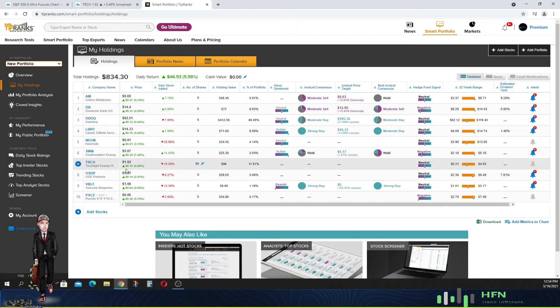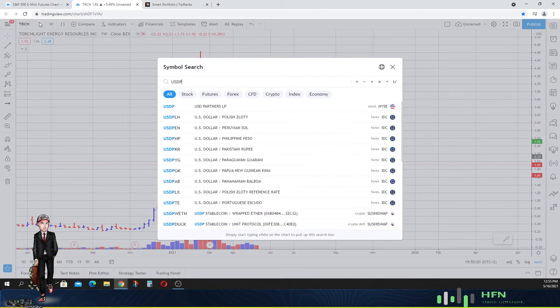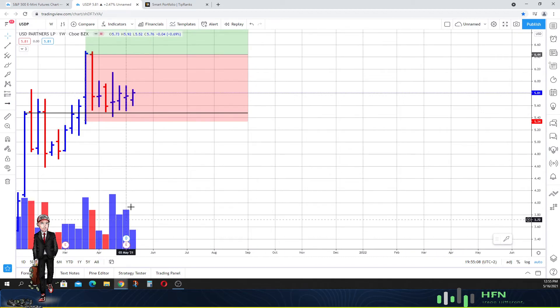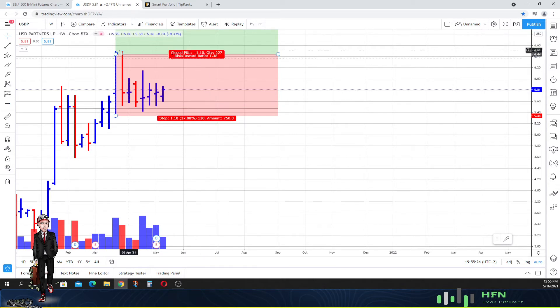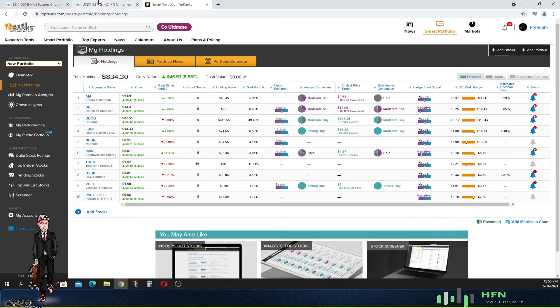Next is USDP Partners, currently down about 8.25%. We've identified an area of support and the market in USDP is just trading sideways. We've endured some weakness but the market hasn't reacted negatively to it. This tells me the stock still has the ability to go higher in price, even though we're trading well away from where we initially entered the position. Strength is still apparent, so we'll continue to watch this stock.